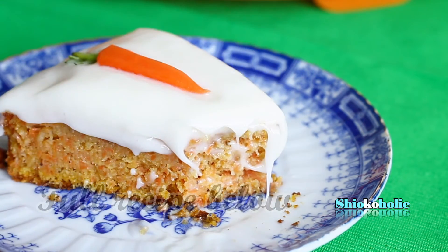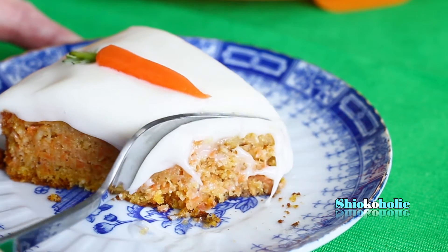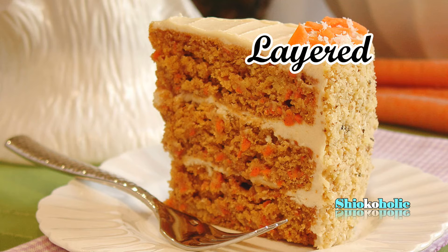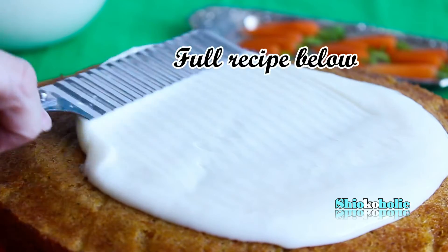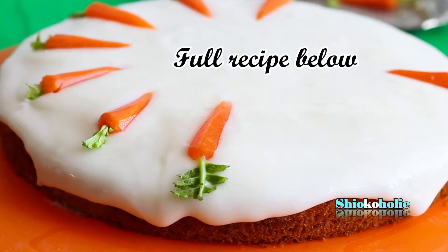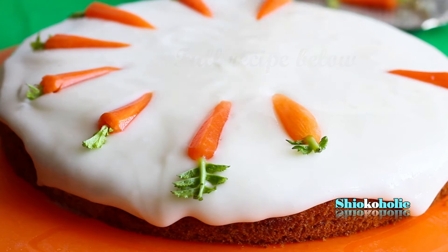It can be eaten plain but most commonly it is glazed with a cream cheese icing on top. I can't help noticing that this cake is quite a common dessert during Easter, and there are so many different recipes on the internet. Some are multi-layer, some are sheet cake and some are in cupcakes. There are also optional ingredients such as raisins, nuts, coconut and even pineapples. I prefer the simple classic recipe with cream cheese frosting on top. If you like this idea, follow me into my kitchen and I'll show you how to bake this delicious cake.